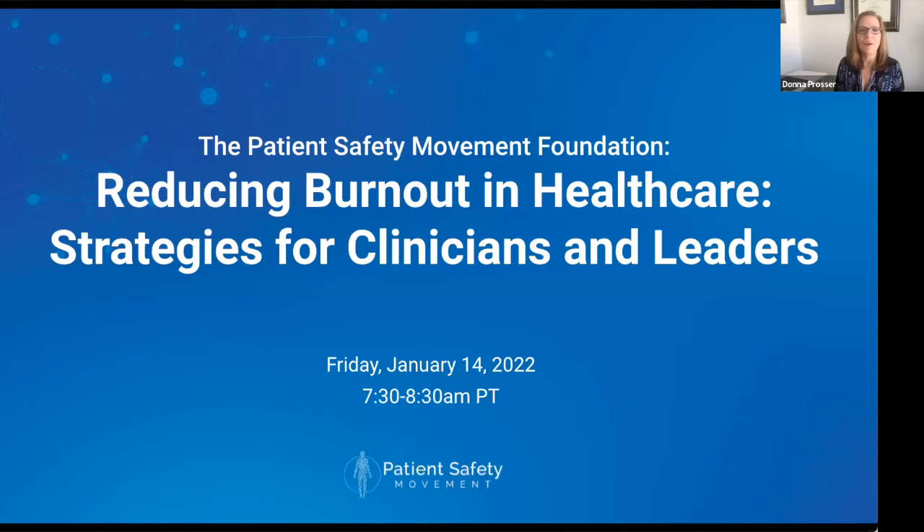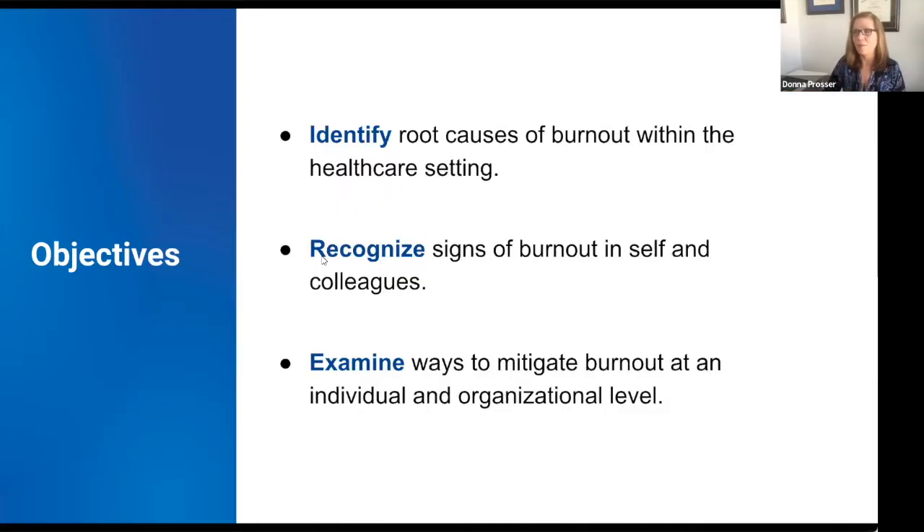Good morning everybody, and welcome to another webinar here at the Patient Safety Movement Foundation. I am Donna Prosser, the Chief Clinical Officer here, and today we are talking about a hot topic right now — the topic of burnout. How can we reduce burnout in healthcare? What are some strategies that clinicians and leaders can employ to deal with this very significant problem?